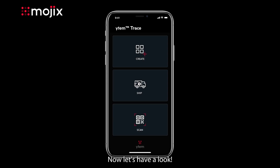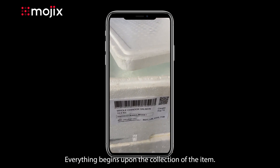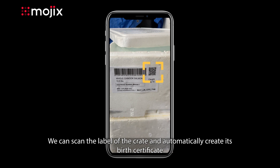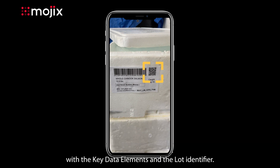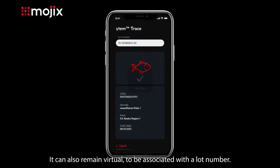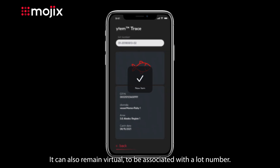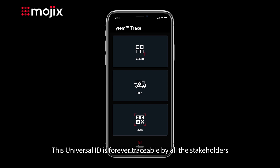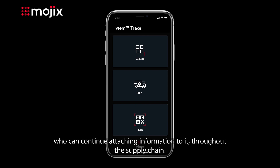Now, let's have a look. To create an item, nothing could be easier. Everything begins upon the collection of the item. We can scan the label of the crate and automatically create its birth certificate with the key data elements in the lot identifier. The information is ready to be printed with any low-tech equipment at hand. It can also remain virtual to be associated with a lot number. This universal ID is forever traceable by all the stakeholders who can continue attaching information to it throughout the supply chain.